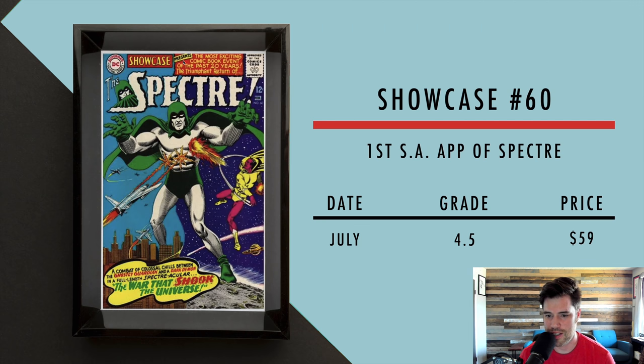Next we got Showcase number 60. This is the first Silver Age appearance of the Spectre, and just recently in July a 4.5 sold for $59. And remember, these are CGC graded.